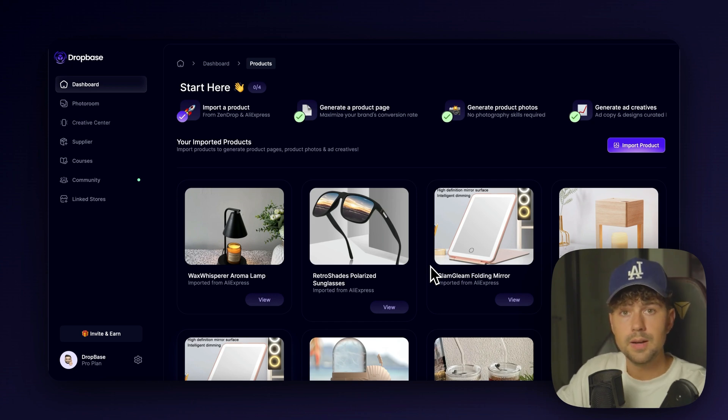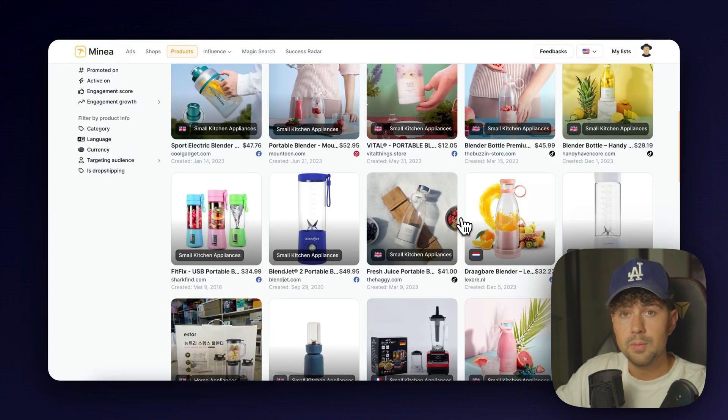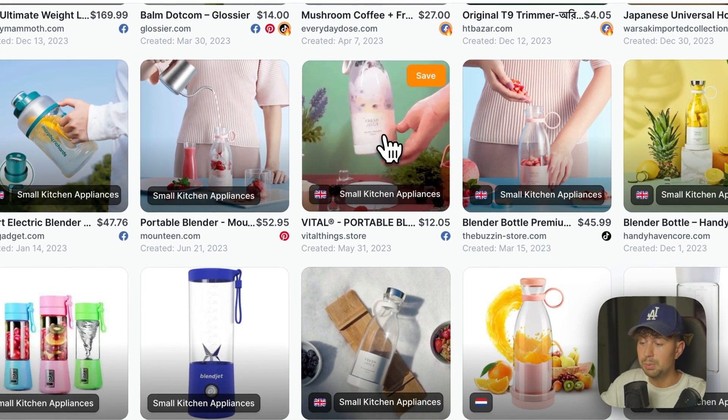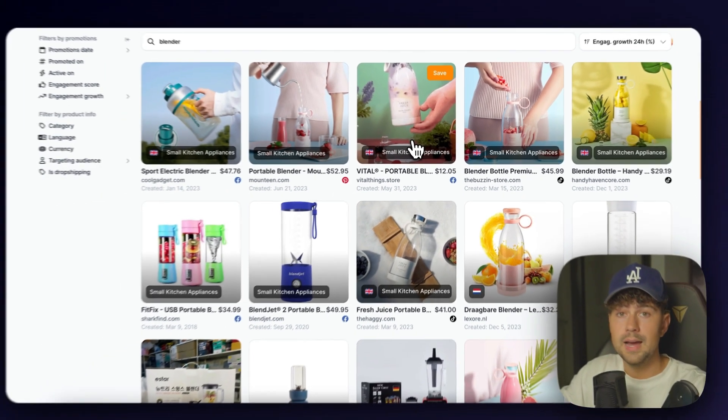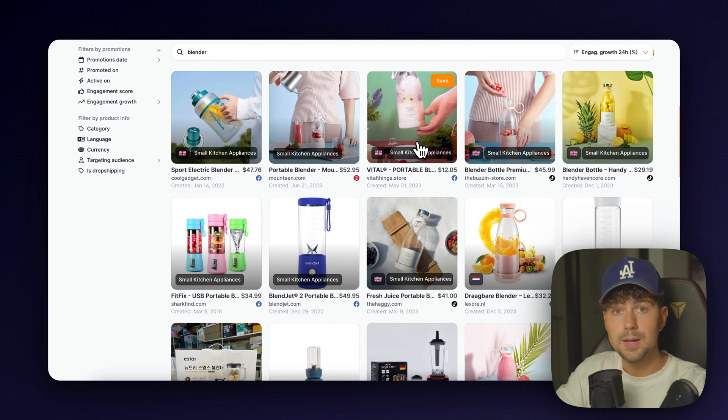The first thing we're going to need to do is find a product to import into DropBase. Over on Minia, this is probably the best product research tool out there right now — it's the software I personally use to find all my winning products and one of the main tools we use for client product research. While scrolling, I found that this blender was going somewhat viral and a ton of stores have been popping up trying to sell them. I thought this would be a perfect product since it's turning spring and summer in America, so people wanting to be outside and have a healthier lifestyle would respond well.